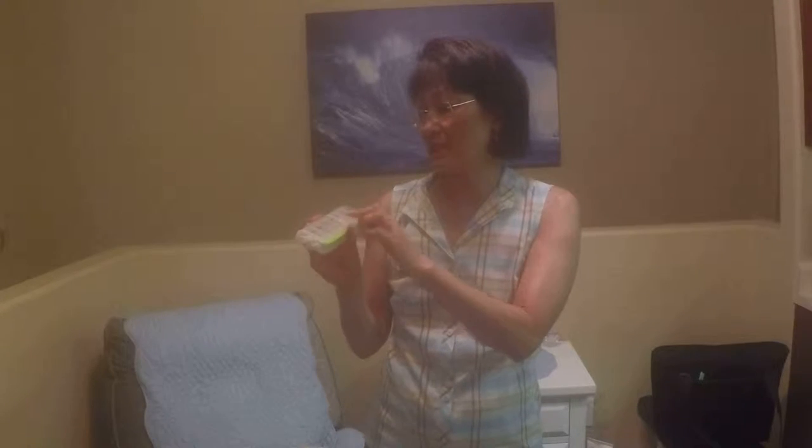I got this at Target — it's great, pops right open. Get your B vitamins, vitamin D, turmeric, all your vitamins.